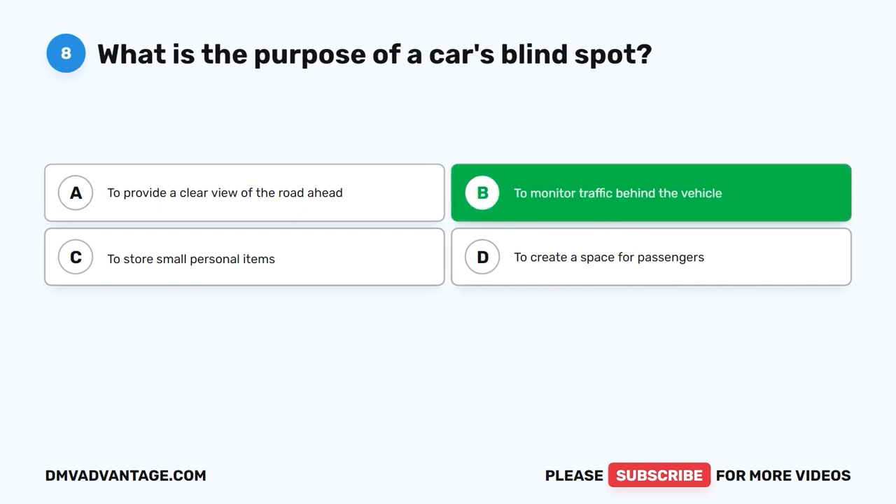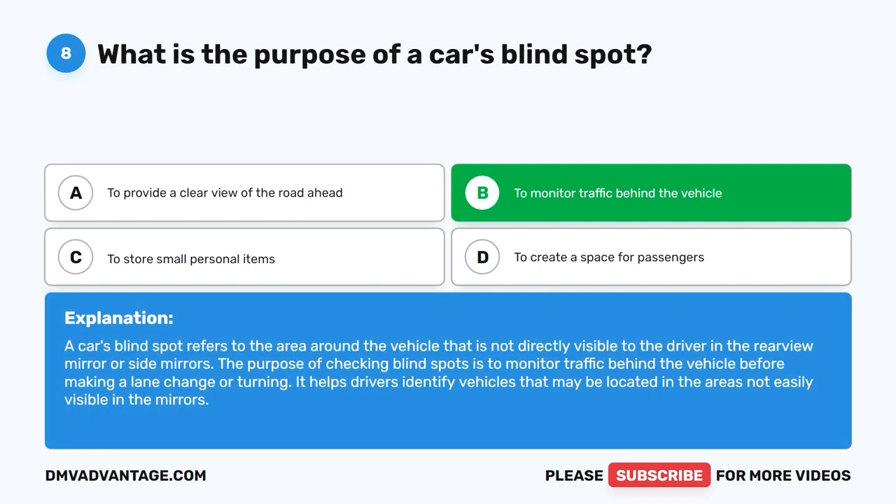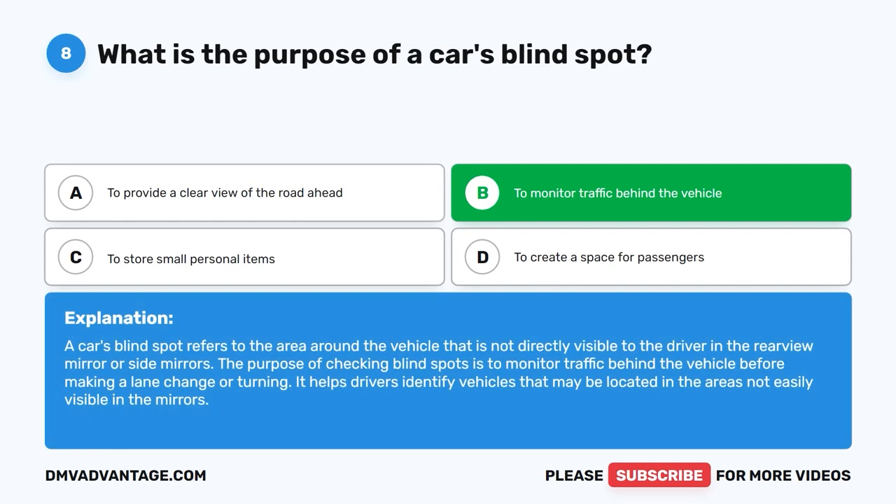The correct answer is B. To monitor traffic behind the vehicle. A car's blind spot refers to the area around the vehicle that is not directly visible to the driver in the rear-view mirror or side mirrors. The purpose of checking blind spots is to monitor traffic behind the vehicle before making a lane change or turning. It helps drivers identify vehicles that may be located in areas not easily visible in the mirrors.